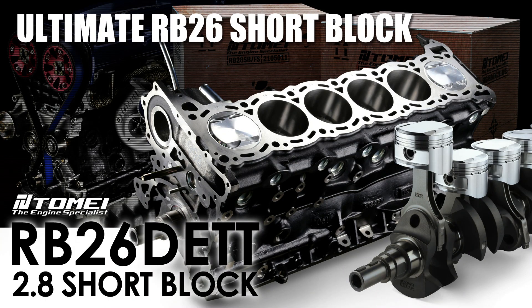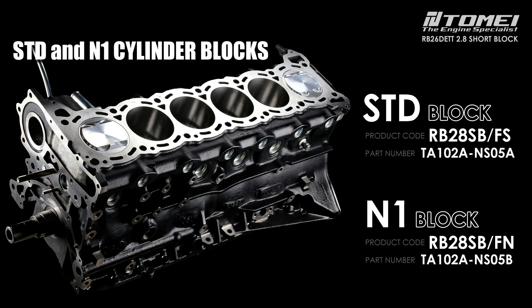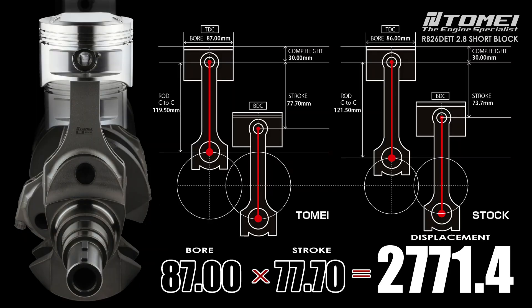At this time, Tamai Powered USA has brought together many years of experience, technology and products to complete the world's highest-level cylinder short block for the RB26DETT. All work is completed in Japan at a high level and transportation to the United States has arrived.